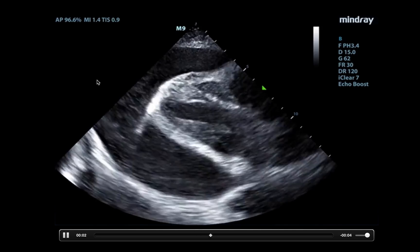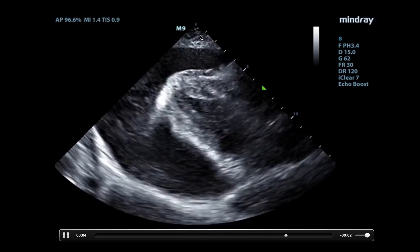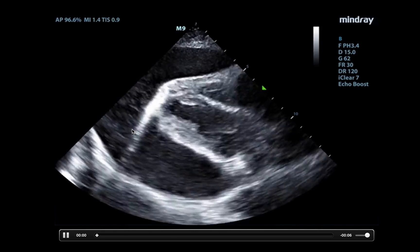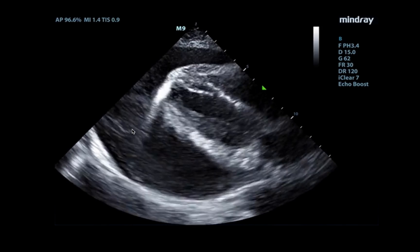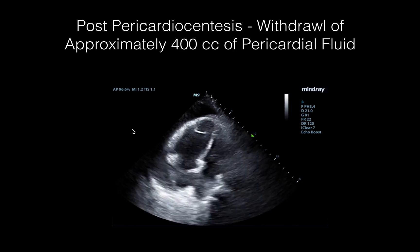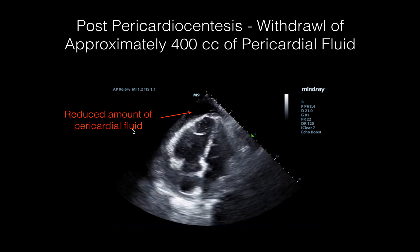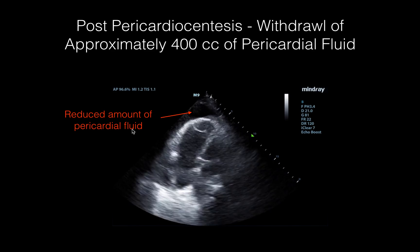So we did the apical approach, holding the probe here and watching the needle and the wire come through. Unfortunately we do not have a clip of that, but once it went in we were able to drain some fluid. This is post-pericardiocentesis, and you can see that there's a significantly reduced amount of pericardial fluid. The heart is no longer swinging on its axis as it was before.